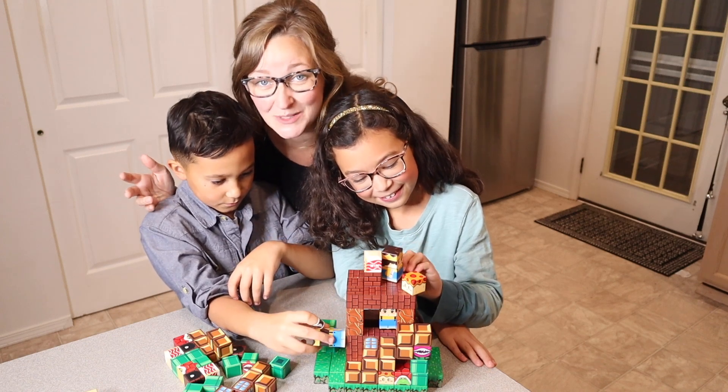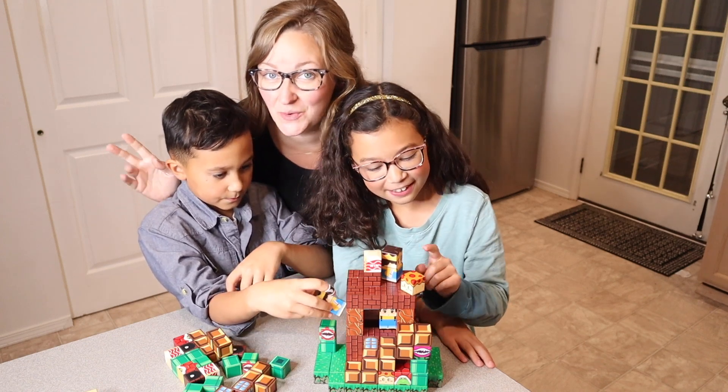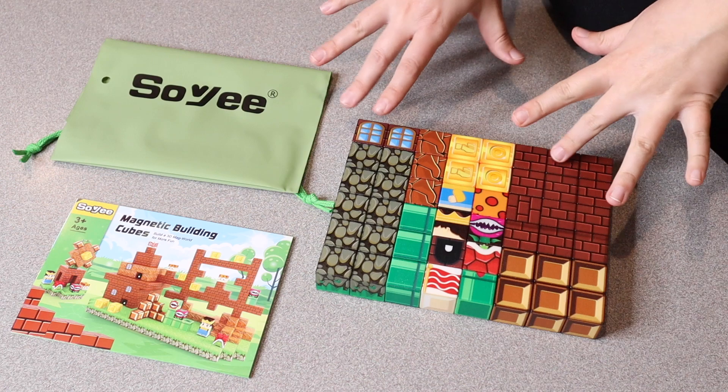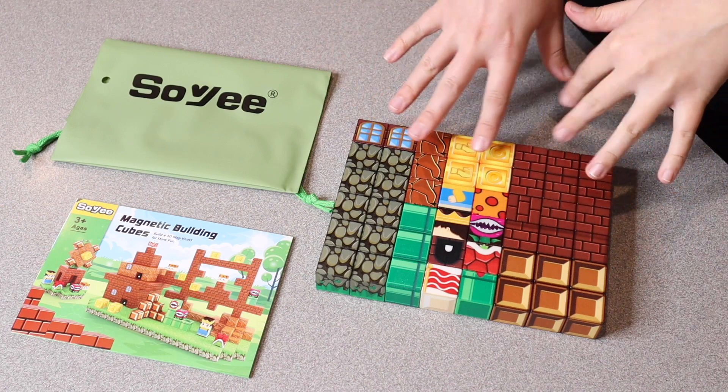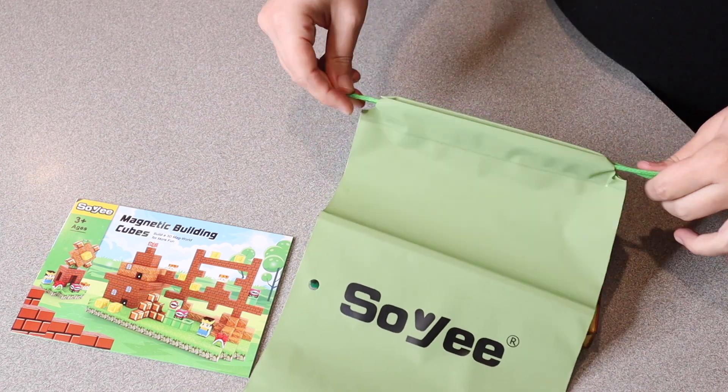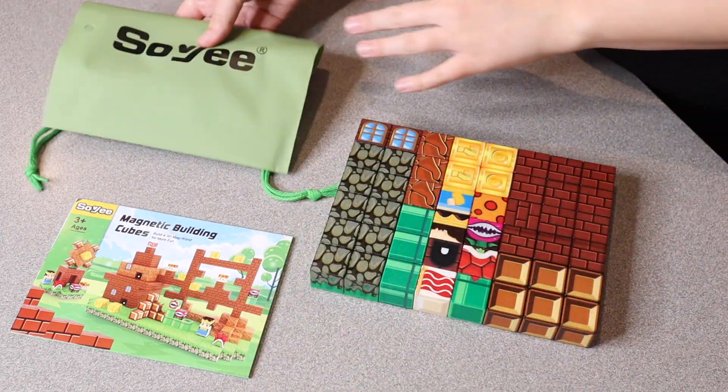My kids and I have been absolutely loving this block set. Let me go ahead and show you everything that comes inside the package. This set has 48 different pieces and you can see it has a really nice variety of different pieces you can build with. It also comes with this nice carrying bag with drawstrings so you can easily organize your toys once you're finished playing with them.